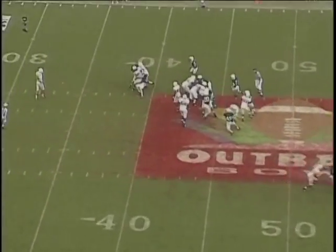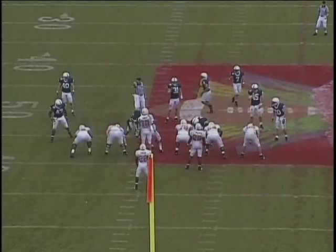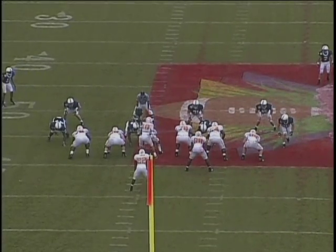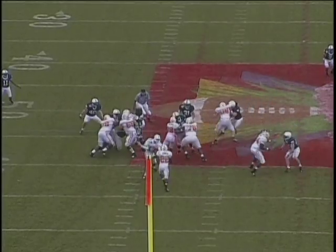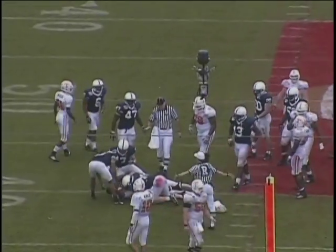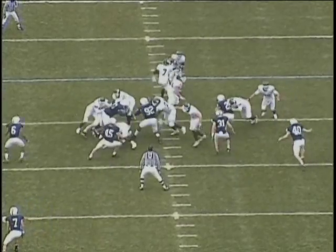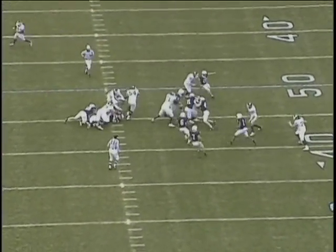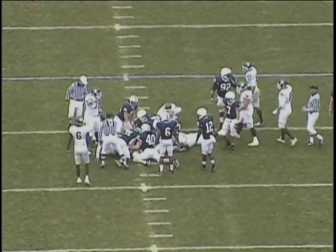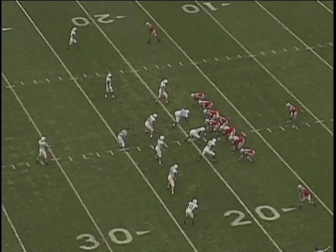Watching 31 again — stalking, closing, working downhill, closing up on the ball carrier, staying low, staying square, buzzing his feet. Moving his feet — you really should be able to look at all three linebackers on just about every play on this DVD and see the same fundamentals reinforced play after play.